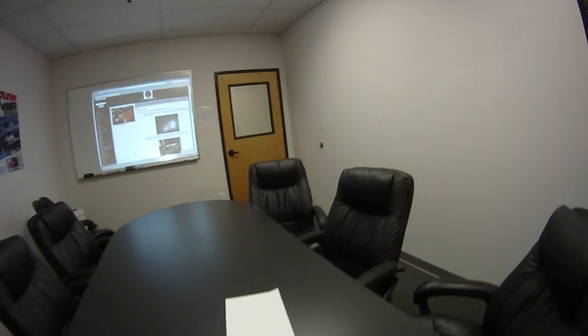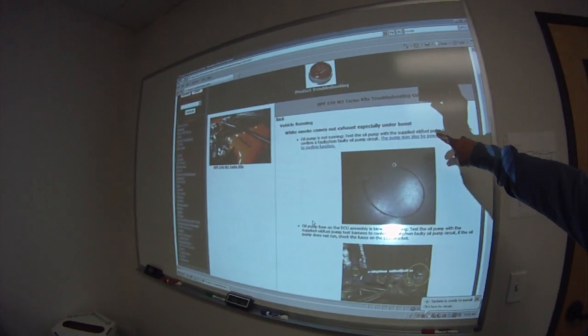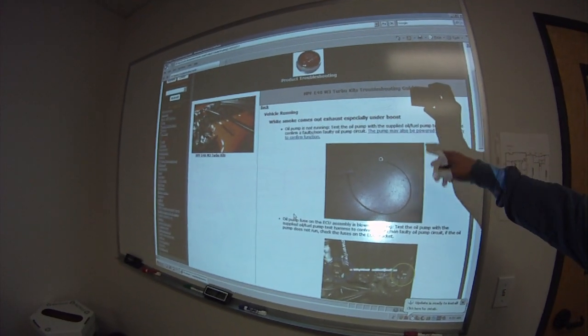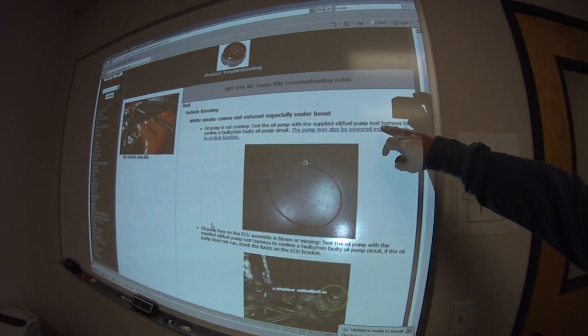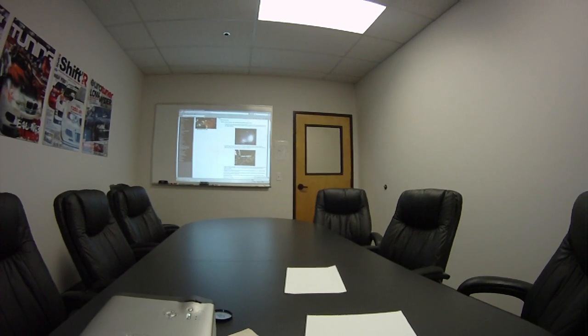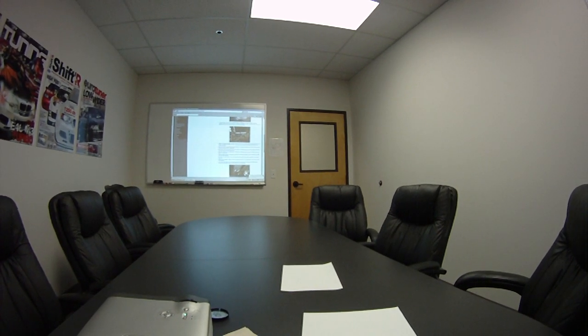Now what you'll see here is a very thorough description of what to do and what could cause it. Here it's saying the oil pump is not running, and it shows you how to test it with our oil pump test harness. We often publish videos and pictures of exactly how to test each of these scenarios, because not everybody is a mechanic. So our techs have documented all of these ways that your car might be burning oil — it might be the oil pump, the oil pump fuse, or a faulty oil scavenge pump.